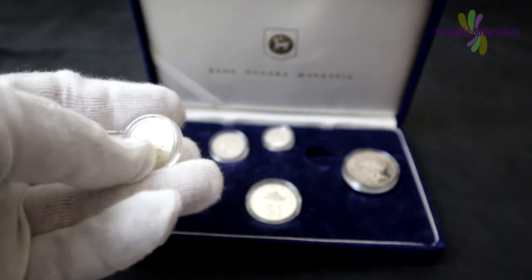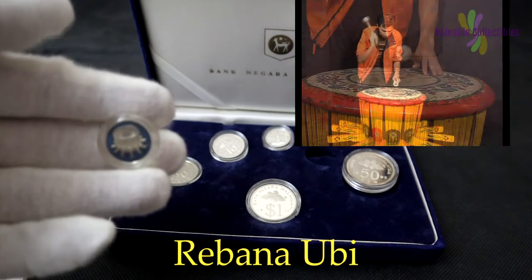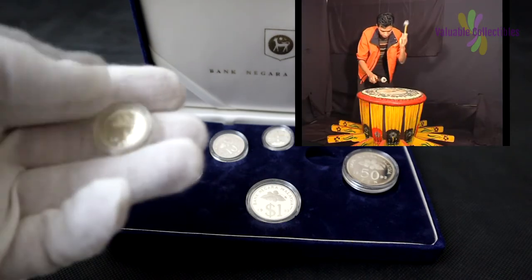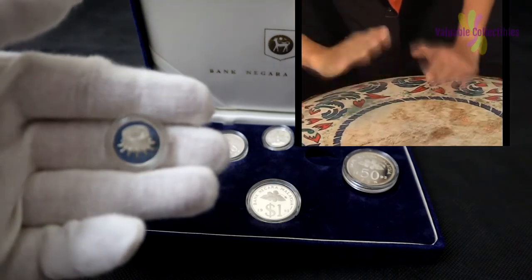On the 1 Sen, there is the Rebana Ubi. This is a gaily painted single-headed drum made of thick leather secured by a rattan hoop, with thick wooden wedges at the base frame. These are often assembled in groups of 5 and played during wedding celebrations. The beating of the Rebana Ubi is a popular gesture for welcoming guests.